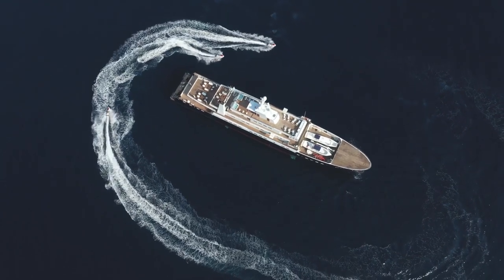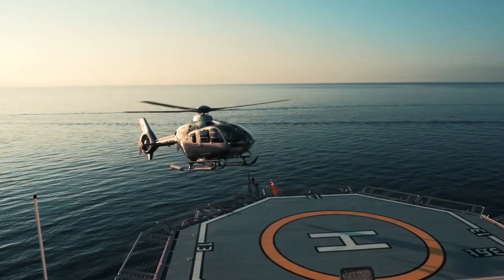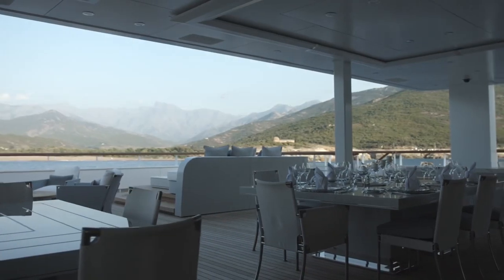Blue De Nimes also includes two jacuzzis on the sundeck, along with a bar and plenty of sun loungers, and a touch-and-go helipad for arriving in style. A shaded lounge and dining area sit on the main deck aft.